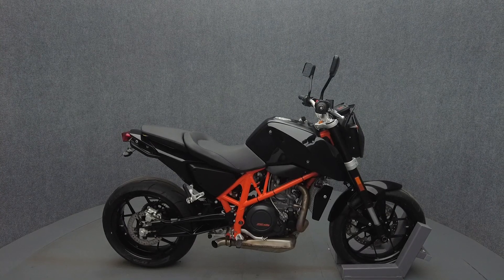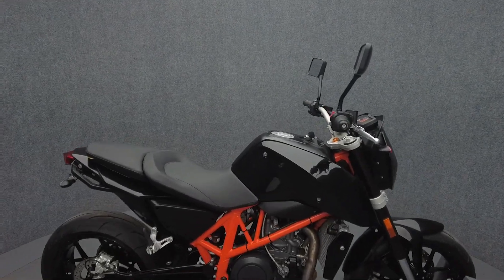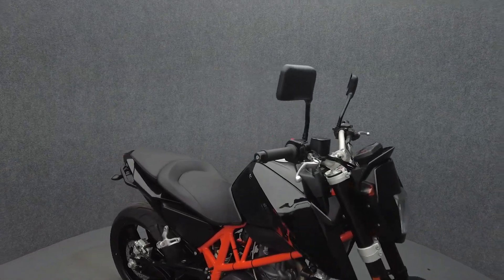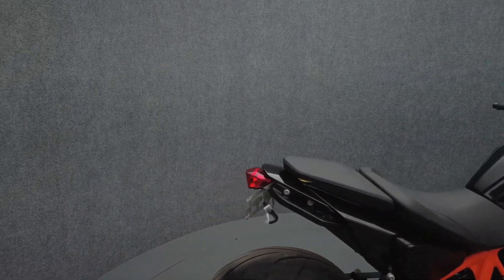Hey everyone, this is Keegan from National Power Sports. This 2015 KTM 690 Duke with only 6,980 miles passes New Hampshire State Inspection and runs well. It comes equipped with ABS and has been upgraded with a rear fender eliminator.